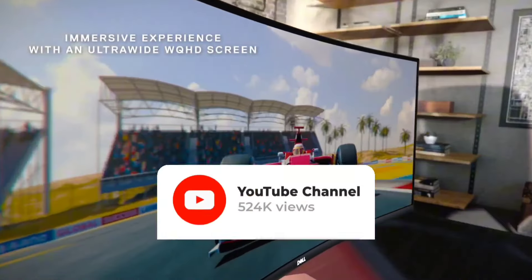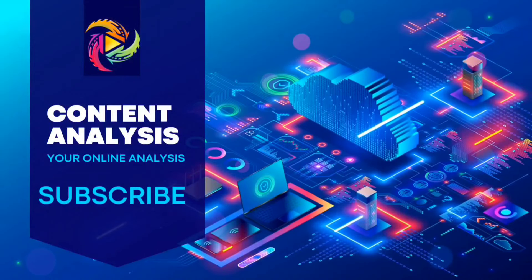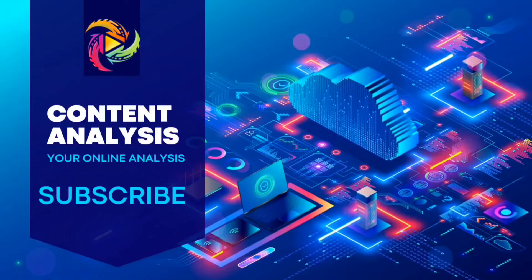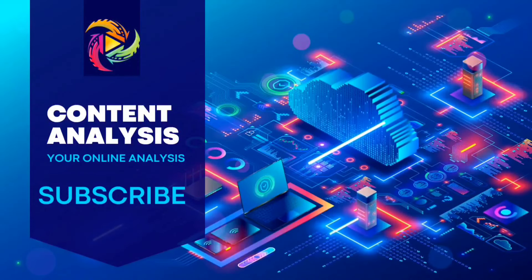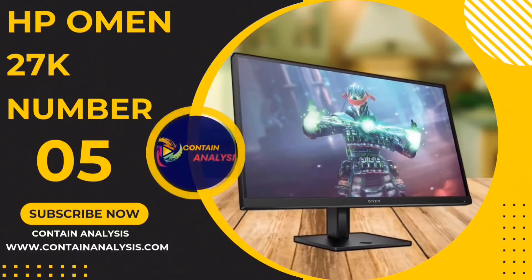Now, let's get started with the video without further ado. Number 5: the HP Omen 27K Monitor.